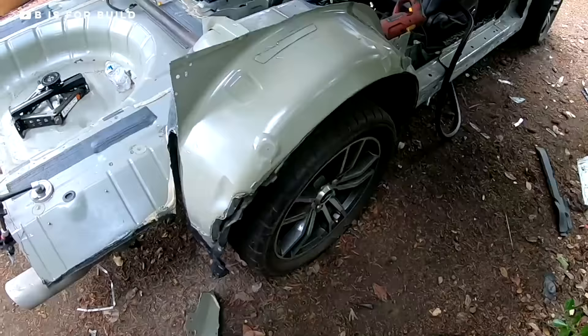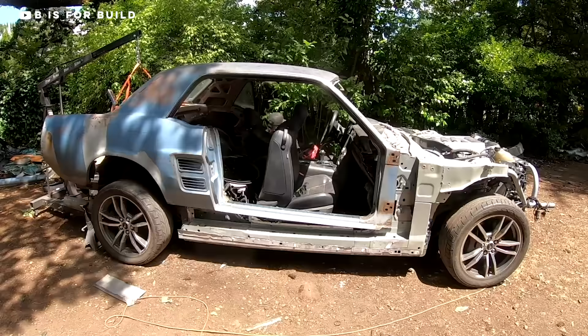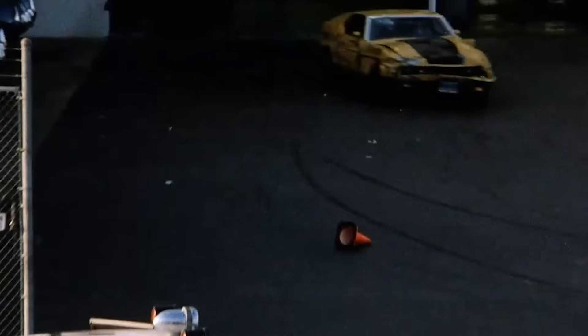I have to wonder if this company is just sitting on a warehouse full of incomplete Eleanor replicas — that's going to be one crazy episode of Storage Wars. It sucks that B is for Build's Restomod Mustang project was taken down from YouTube. Eleanor or not, I thought the idea of the swap was just really cool. And if you did too, don't worry — B is for Build is doing it again with a '67 Coupe this time around.